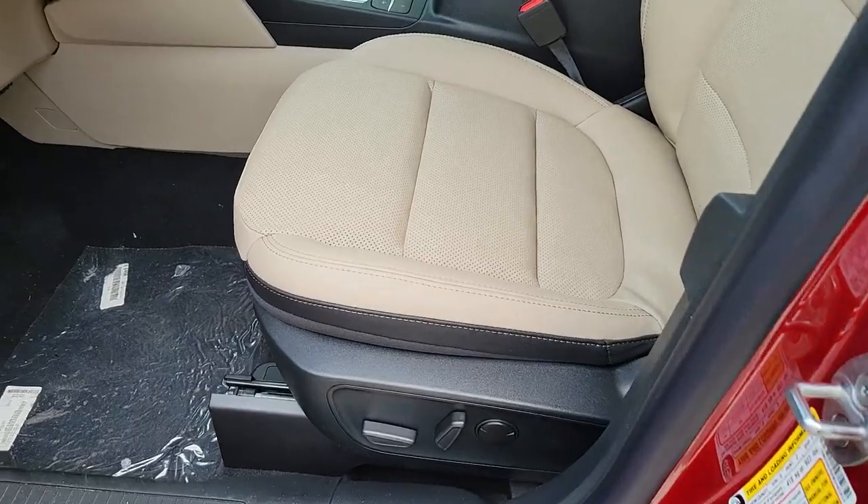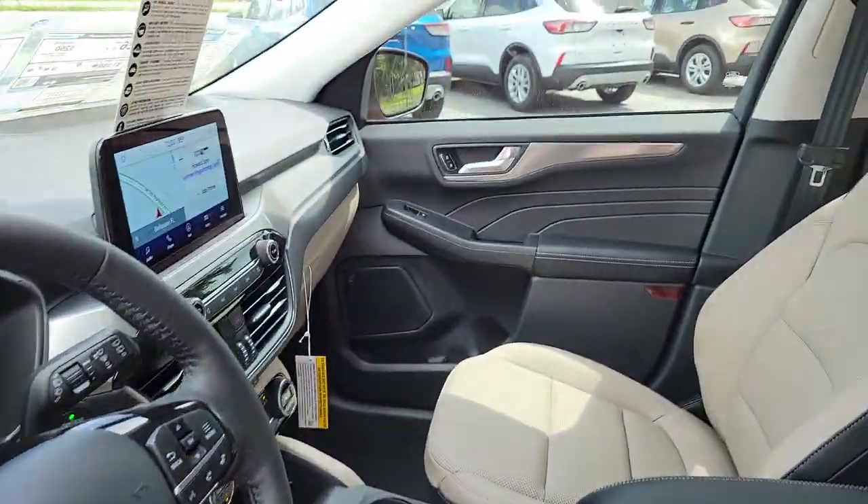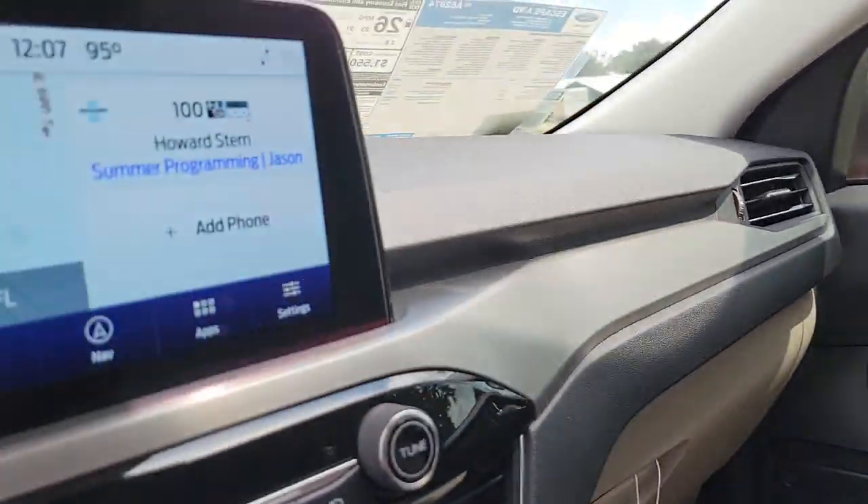Feel relaxed and confident in this capable, comfortable Escape. Treat yourself to a test drive today — our staff will toss you the keys and give you an outstanding customer experience.